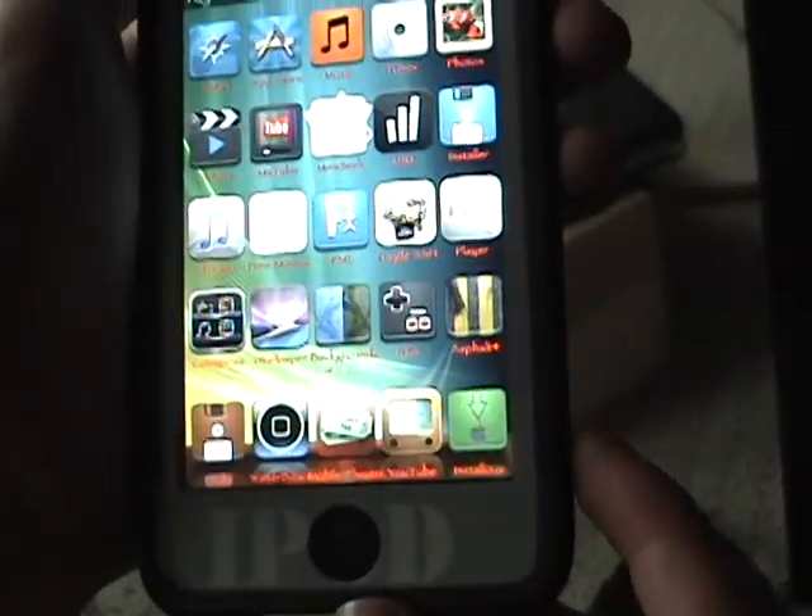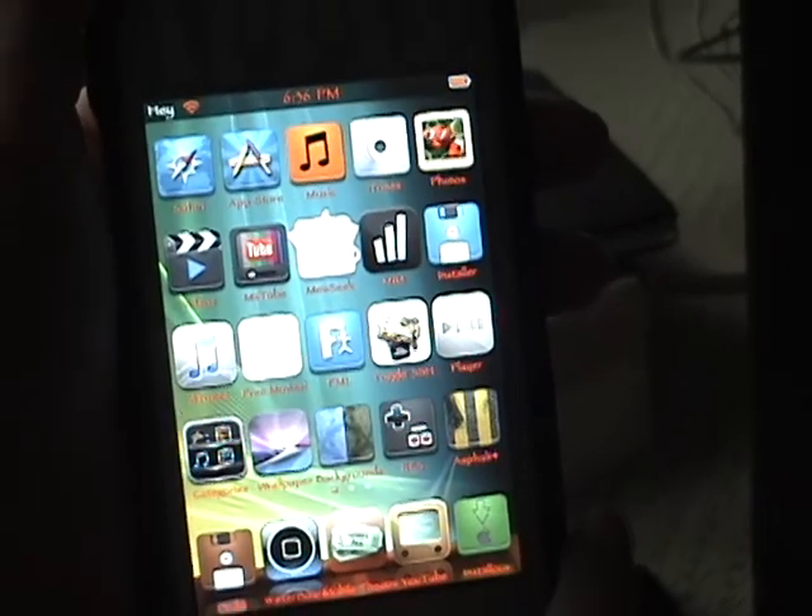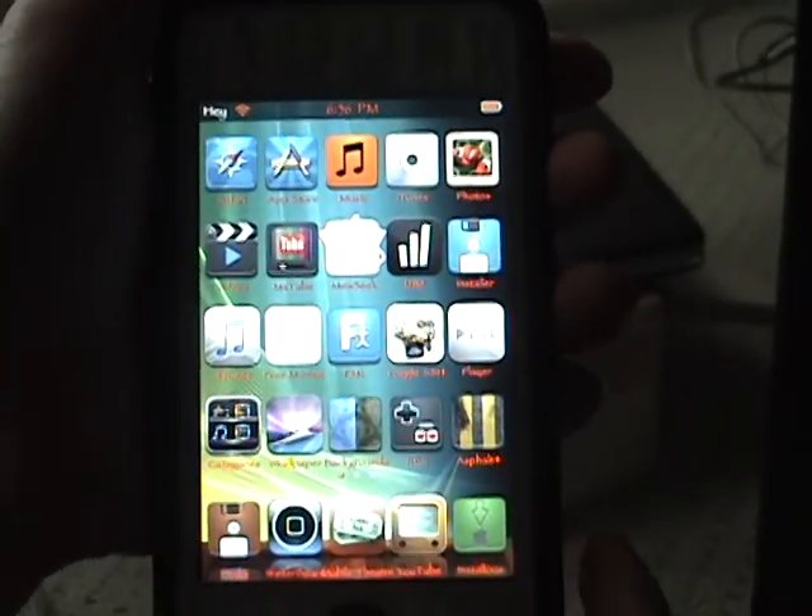That's an app review on Mobile Theater. This is RBC App. Please rate, comment, press the Like button, and subscribe. Thanks.